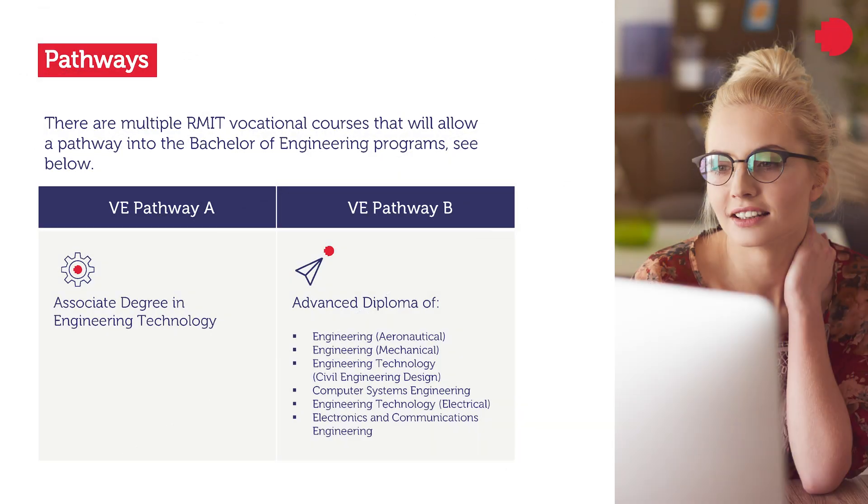We don't have any pathway for the Bachelor of Engineering BH 126, but there are multiple RMIT vocational courses that allow a pathway into the specialized engineering programs. The Associate Degree in Engineering Technology is one of those pathways. After successfully completing the program and meeting the minimum GPA requirements, students can apply and continue their studies in specialized engineering programs at RMIT.